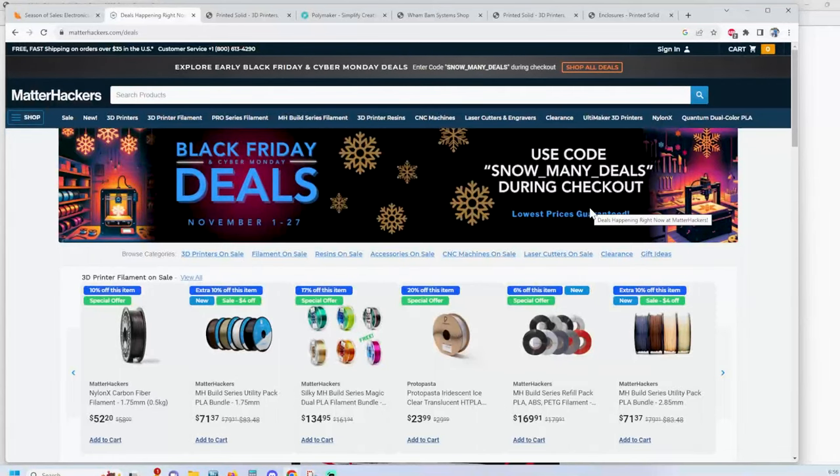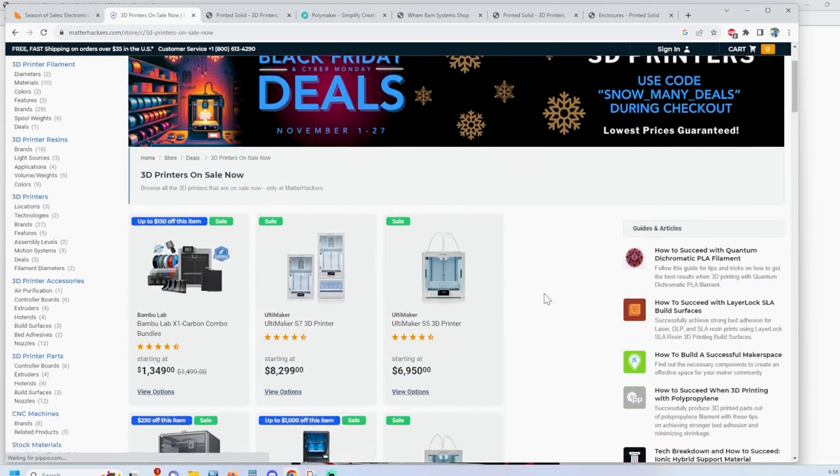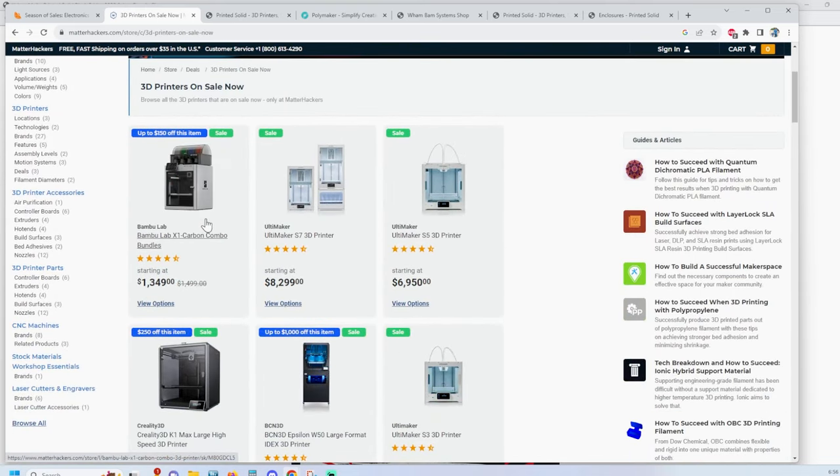The next one I wanted to point out is MatterHackers — they already have their website all done up for the season of savings. They have this broken down by 3D printers, filament, and everything else. There was a couple things that caught my eye: they have a nice bundle with the Bambu Labs X1 Carbon, the whole combo, with a savings of $150.